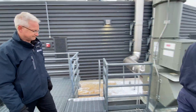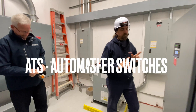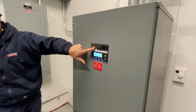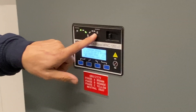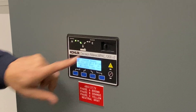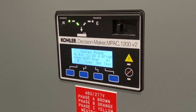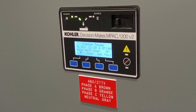Now to the transfer switches. Right now it's telling us our normal source is available and we're connected to the normal source. Our generator is not running, so the emergency source is not available. The transfer switch uses whatever source of power it wants to switch into — so it can't go into emergency position using utility power; it has to use generator power to go into emergency.